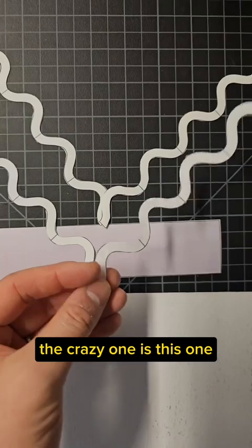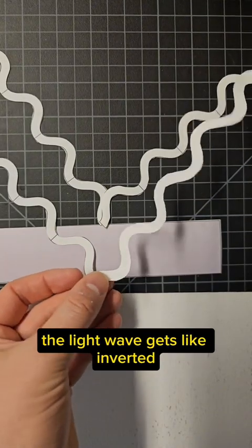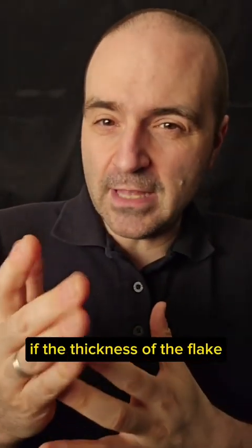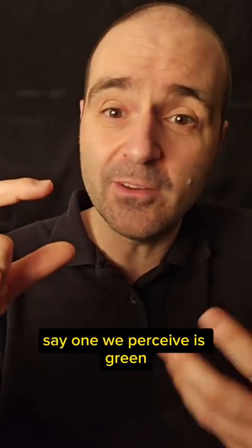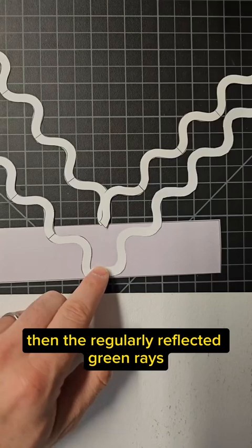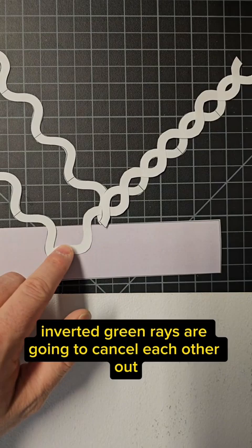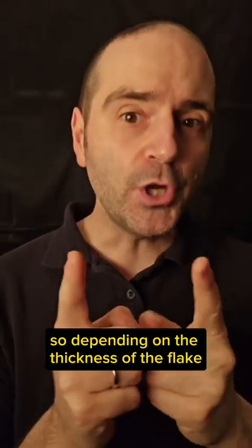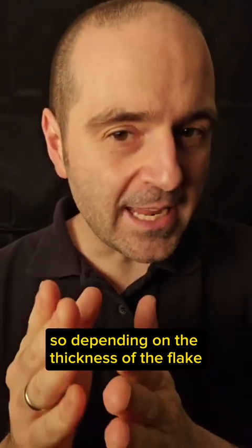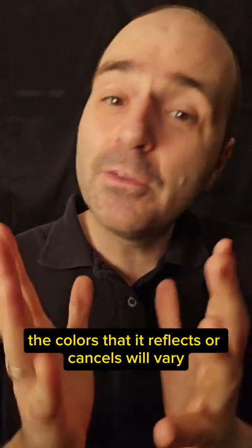The interesting case is when light bounces off the second surface, because that light wave gets inverted. So what if the thickness of the flake is the same width as a wavelength of light — say, one we perceive as green? Then the regularly reflected green rays and the inverted green rays cancel each other out and we won't see any green. So depending on the thickness of the flake, the colors it reflects or cancels will vary.